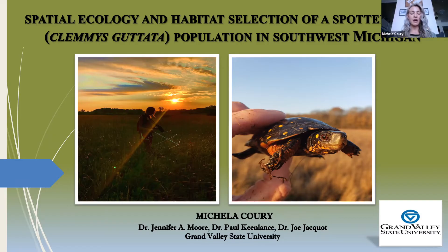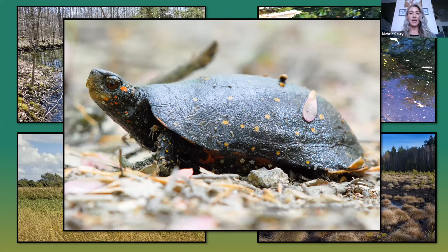To start, the spotted turtle is a cryptic semi-aquatic species native to North America. It rarely exceeds over five inches in length, so unlike the alligator snapping turtle, this is a very tiny turtle. They're denoted by their smooth black carapace — also known as their top shell — that's adorned with bright yellow spots.